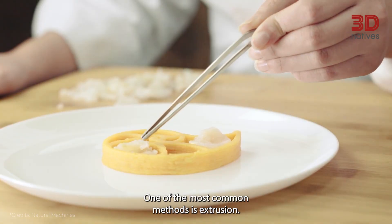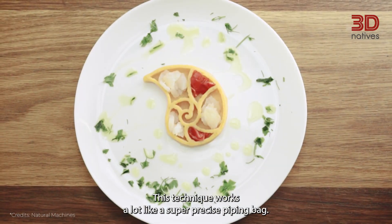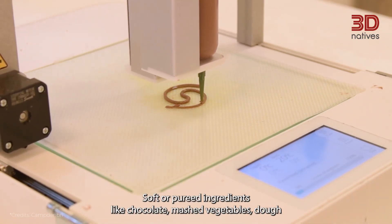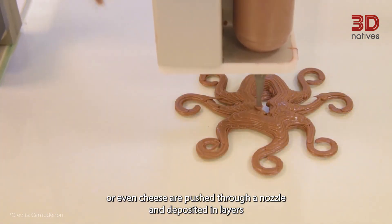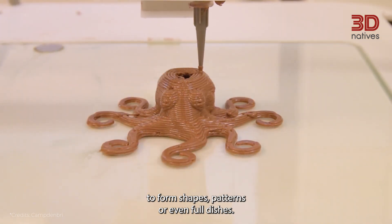One of the most common methods is extrusion. This technique works a lot like a super precise piping bag. Soft or pureed ingredients — like chocolate, mashed vegetables, dough, or even cheese — are pushed through a nozzle and deposited in layers to form shapes, patterns, or even full dishes.